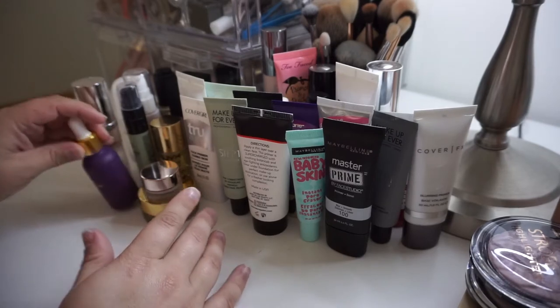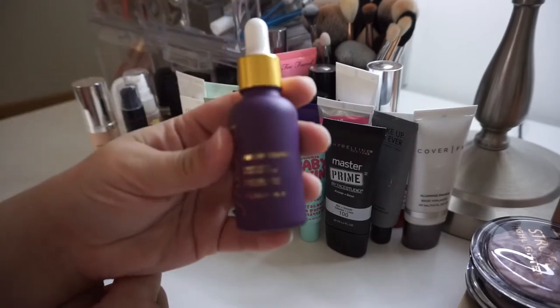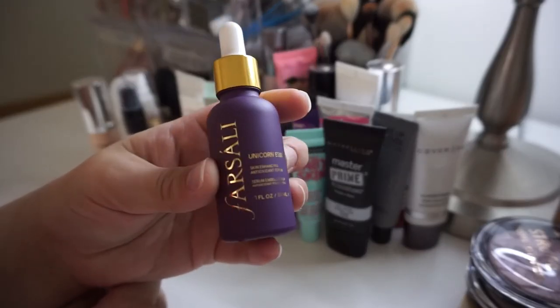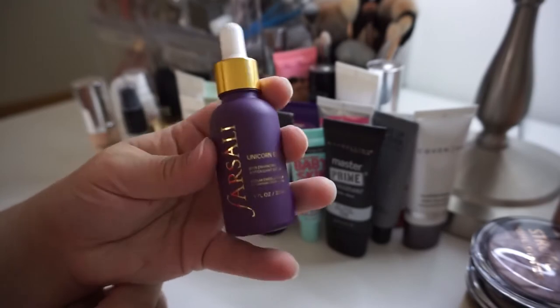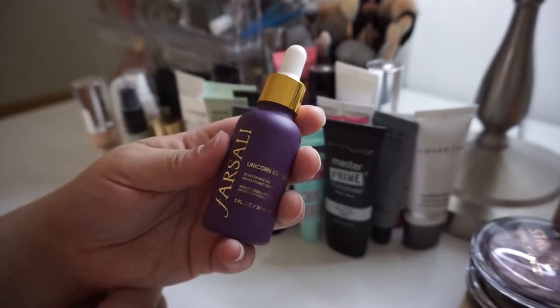Let's just get started. First thing here is the Farsali Unicorn Essence. I bought this a couple months ago during the spring Rouge sale. I am going to hold on to this — it's good for 12 months so it's obviously still safe for me to keep. I do like it, I just don't crack it out all the time.